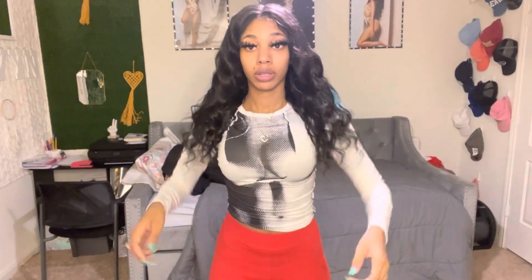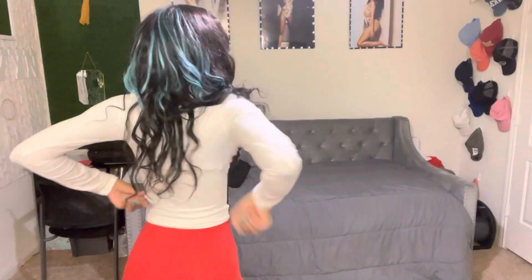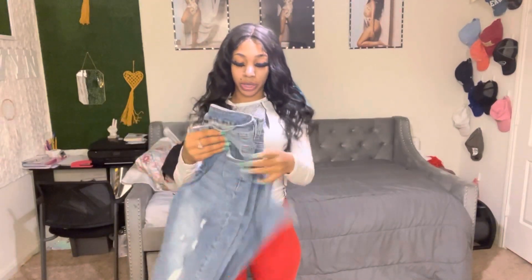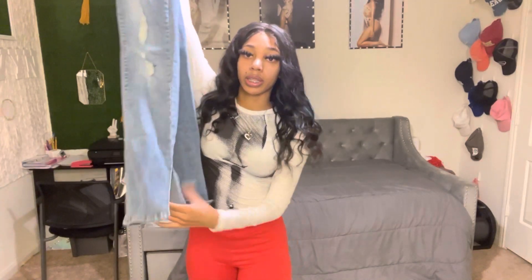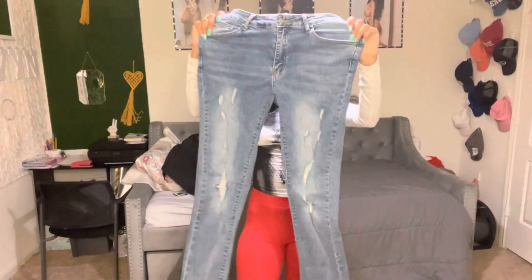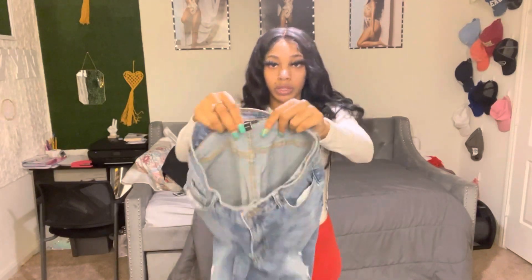This is the second one — this also fits me real good, I got a size small in this as well. It's just real comfortable, it's stretchy, the fabric is real nice, I like it. Now I got these pants as well. I really like these pants because they got the slits at the bottom. I love slits in jeans, so I'm about to try these on for y'all — I got a size small in these.